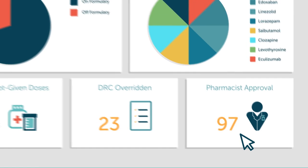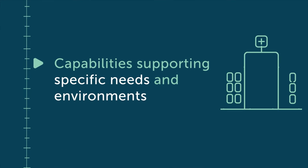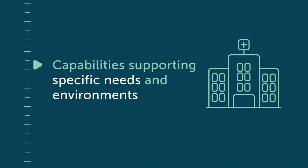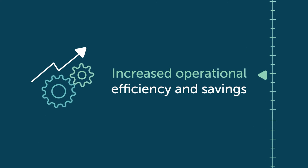As a future-proof solution, Civica Prescribing enables improved wellbeing and safety for patients, capabilities that support specific needs and environments, flexibility to cope with changing demands and increased operational efficiency.